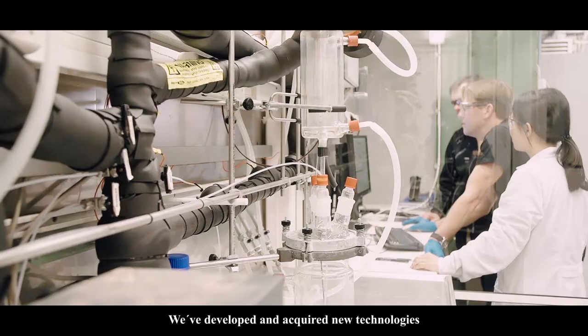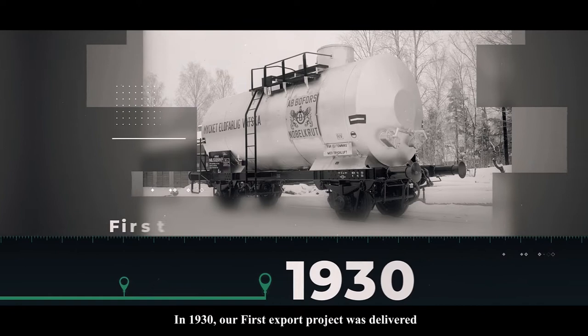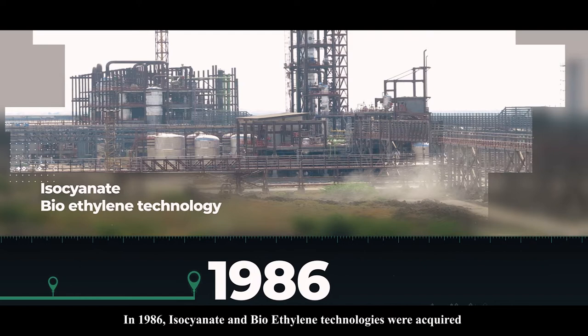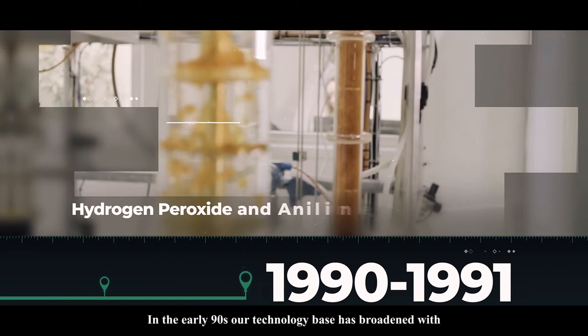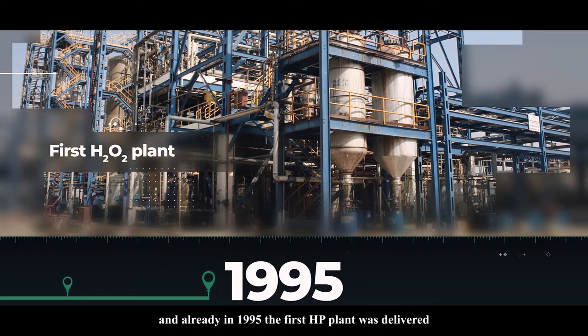In more than a century, we've developed and acquired new technologies and delivered plants worldwide. In 1930, our first export project was delivered, and in 1974 we signed our first major EPC contract. In 1986, isocyanate and bioethylene technologies were acquired. A year later, we delivered our first TDI plant and acquired ethanol technology, Biostil. In the early 90s, our technology base broadened with hydrogen peroxide and aniline processes, and already in 1995 the first HP plant was delivered.